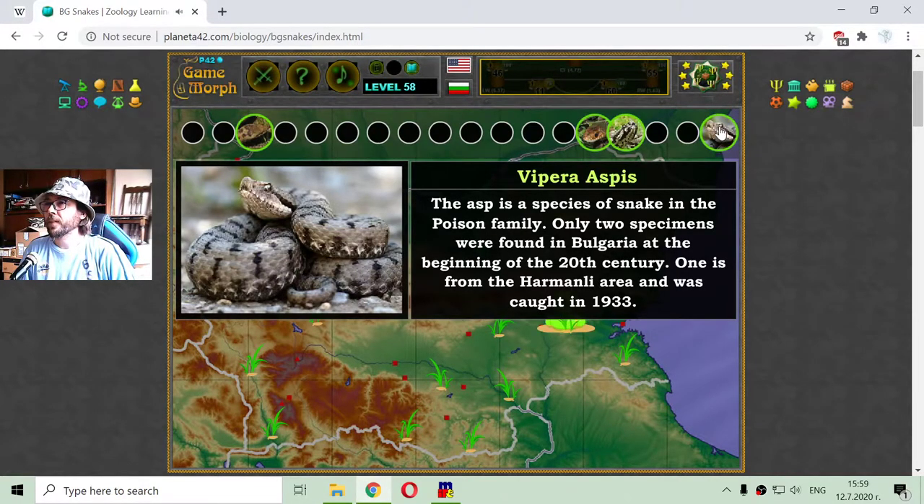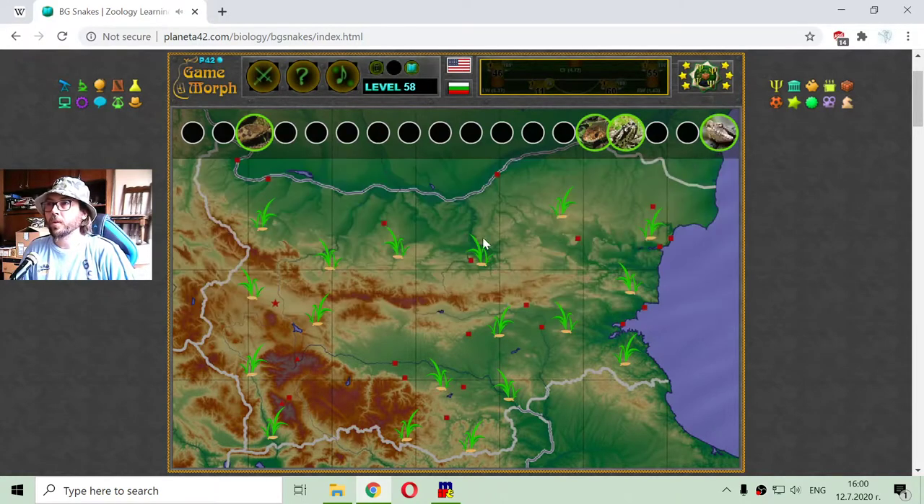This is the Vipera aspis, or in short, the asp. The asp is a species of snake in the venomous family. Only two specimens were found in Bulgaria, at the beginning of the 20th century — one from the Harmony area, caught in 1933. This snake is now considered extinct from Bulgarian territories.